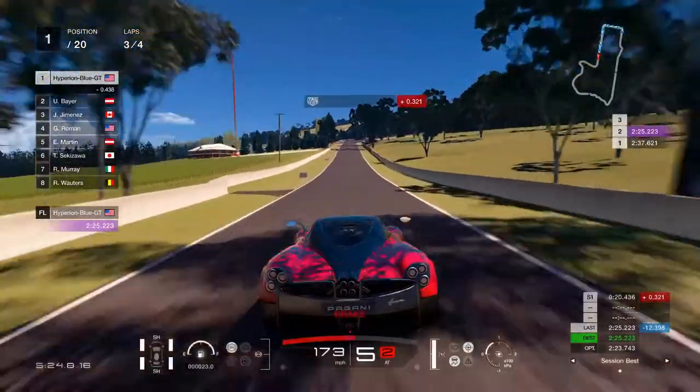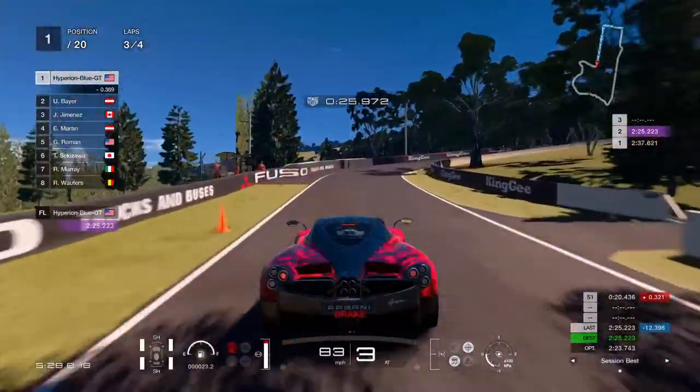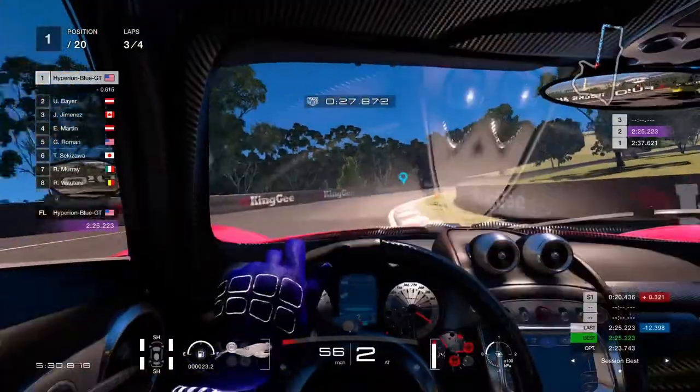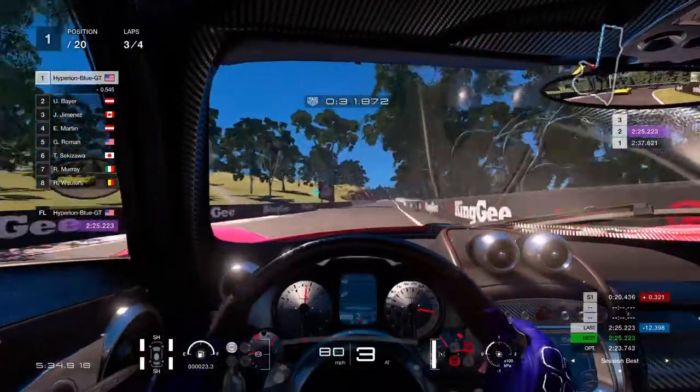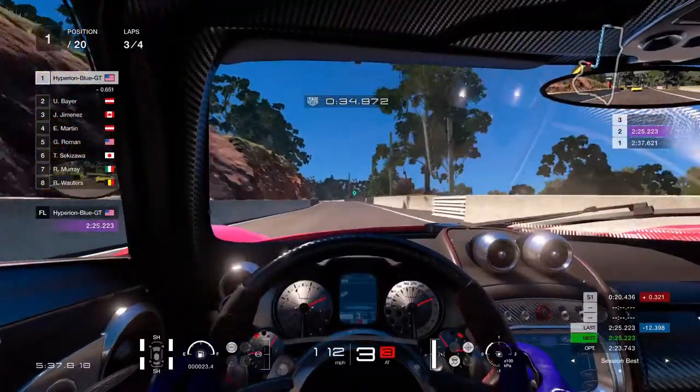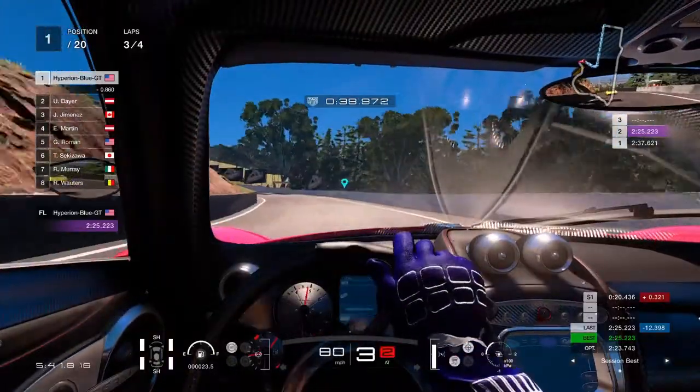It looks like it's coming in a little bit closer because the race is about to be over soon. First place in the lead is definitely giving a good rail. Looks like this is going to keep going in to go at it.